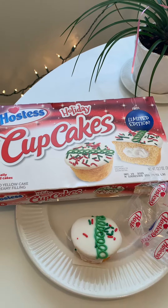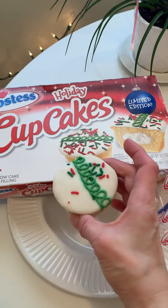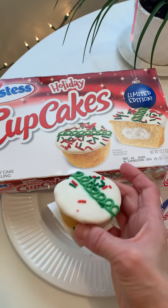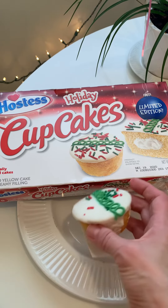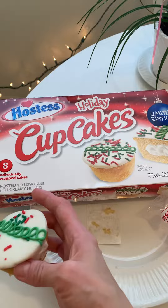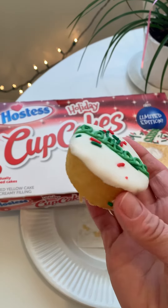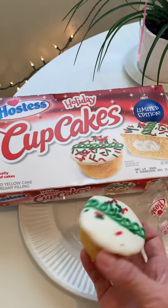Today's taste test is Hostess holiday cupcakes! Now look at them — they don't quite look like the picture. There's not as many sprinkles as the picture, but they smell really good. They're fun — it's red and green and white, and it's basically frosted yellow cake. It's not the flavor that's the holiday, it's just the decoration. And it's fun! Who doesn't love that?